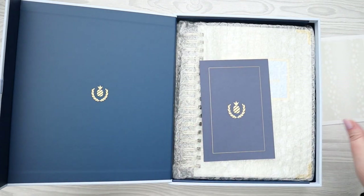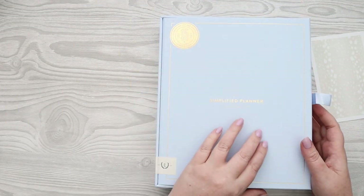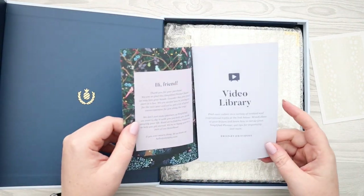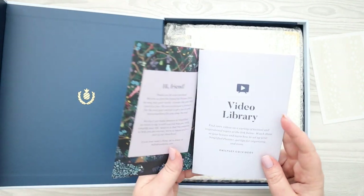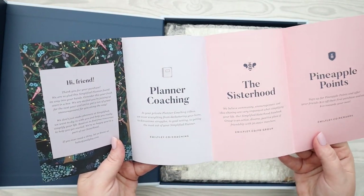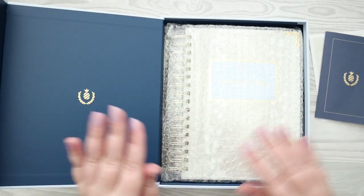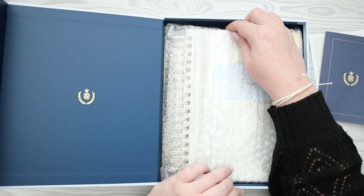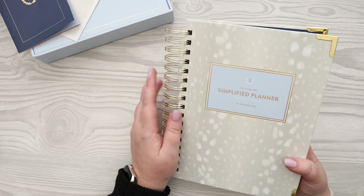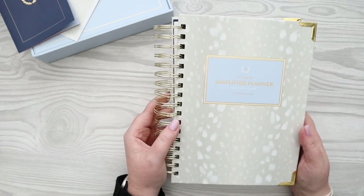This is Ivory Antelope. The boxes this year are a light blue because it's their 15th anniversary, so they went with a different color box — I think they're normally navy, and I think this light blue is really pretty. You get a little packet talking about the video library, planner coaching, printable library, and the Simplified community. Taking it out of the bubble wrap now — this is Ivory Antelope, a beautiful very neutral cover that is so incredibly gorgeous.